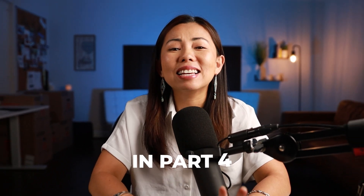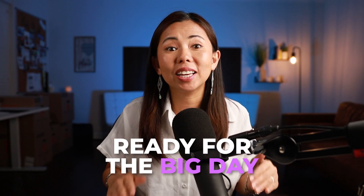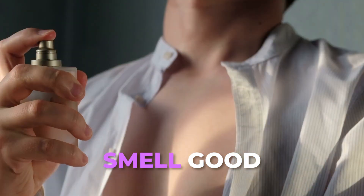The for-sale sign is about to go up. But before we can let anyone come in, we have to make sure our house is ready for the big day. Just like that feeling when you're about to go on a first date — not only do we make sure we look good, but we also smell good too. And that's what we are doing here.